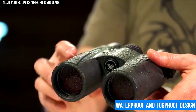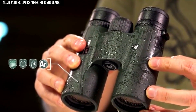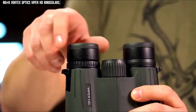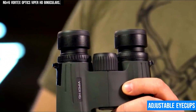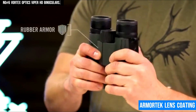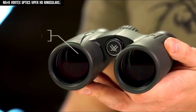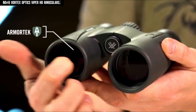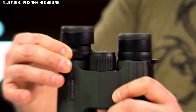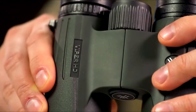Built to withstand the elements, the waterproof and fog-proof design, combined with durable rubber armor, guarantees reliable performance in harsh conditions. The lightweight, compact design and adjustable eye cups offer comfort for extended use, and the Armortech lens coating adds extra protection from scratches and debris. Whether you're birdwatching, hunting, or exploring, the Viper HD binoculars provide a sharp, vivid, and immersive viewing experience that meets the demands of the most discerning users.